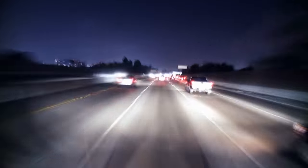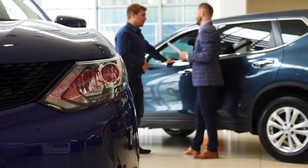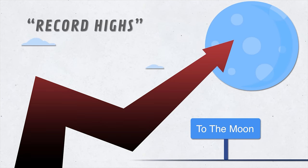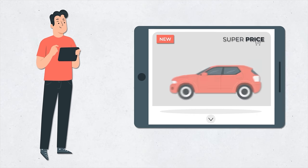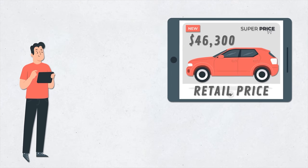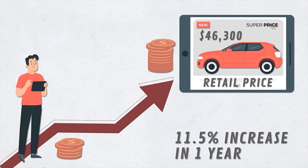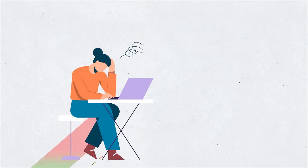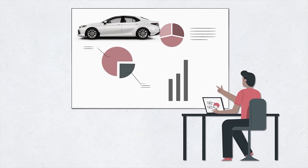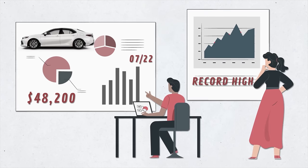But let me clarify one thing — just because some new cars have been cheaper than their used counterparts doesn't mean new cars are cheap. It's actually the opposite. New car prices continue to reach all-new record highs. A couple months ago, one report found that the estimated average retail price of a new car sold that month was almost $46,300 — an 11.5 percent increase from exactly one year before and the highest increase on record. Other estimates found that the average new car purchased in July 2022 sold for almost $48,200, another record high.